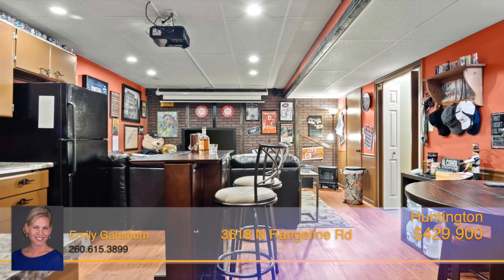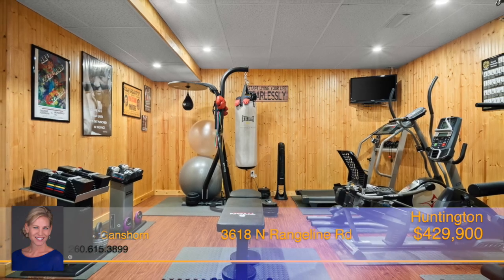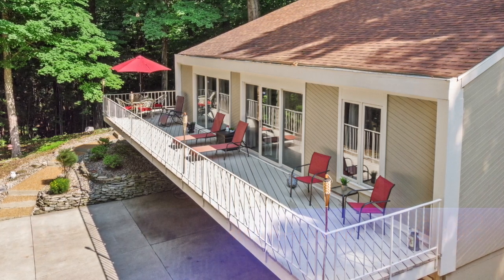Enjoy entertaining in the fully finished basement that features a wet bar, projector screen, exercise room and half bath. On beautiful summer days, move the entertainment out to the large deck and enjoy the peace and solitude of the nature that surrounds you.